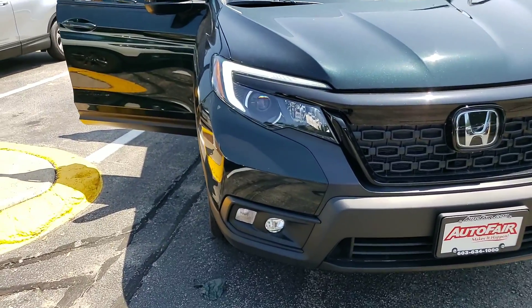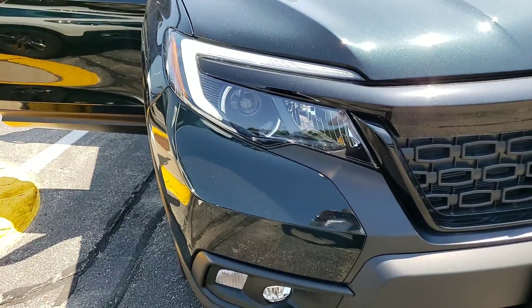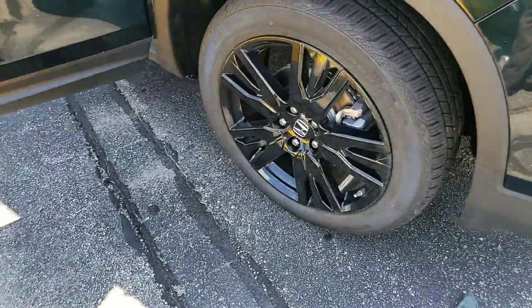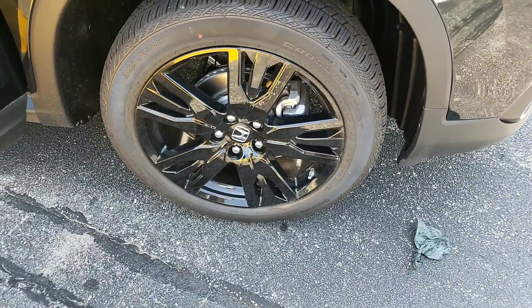You're going to have the daytime LED running lights, you're going to have your fog lamps, and machine-cut alloy wheels. Now Katie, that is not a hubcap — that's the actual wheel itself. Very attractive.